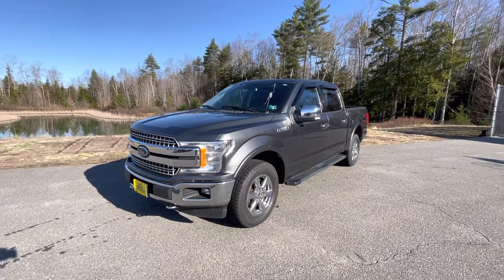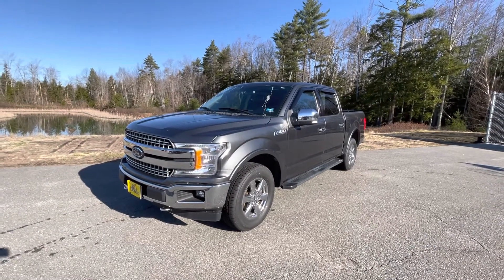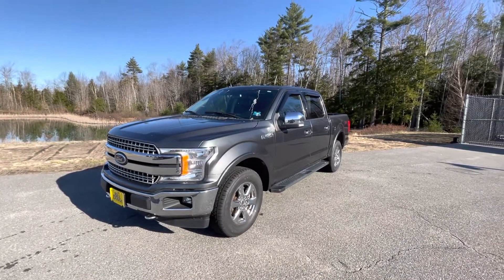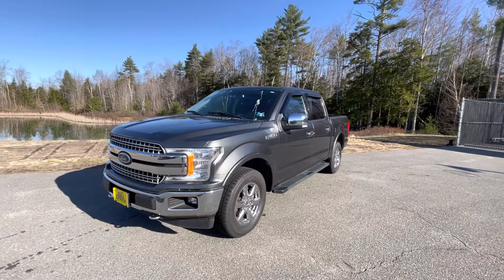Good morning guys, it's Frank over here at Build Dodge Kia pre-owned in Saco, Maine. Today I have a quick video walk around of this 2018 Ford F-150 Lariat.